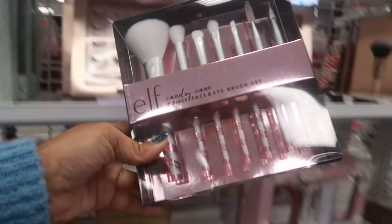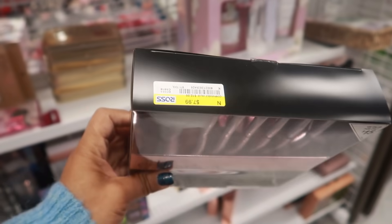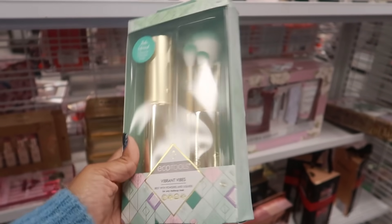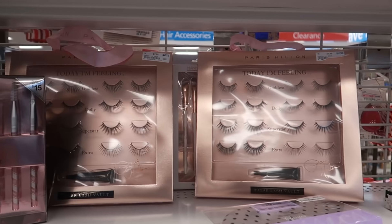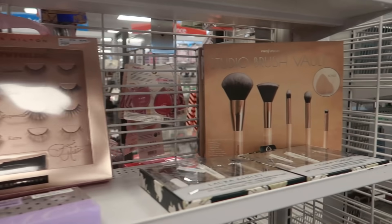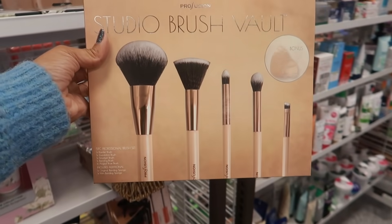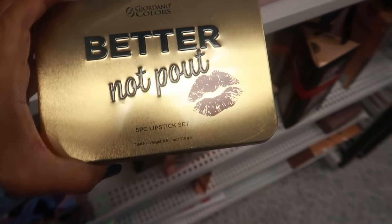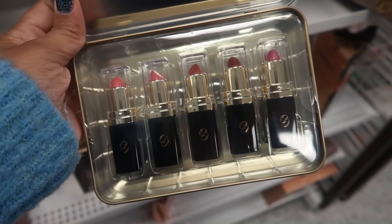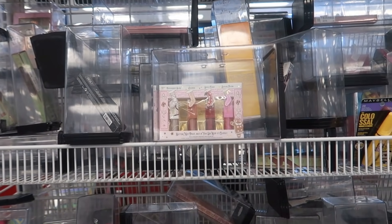They have the Elf candy cane seven-piece brush set — retail was $15 but they have it for $7.99. They also have this cute EcoTools Vibrant Vibes jade-infused for $5.99. Look at the Paris Hilton lash kit — this is $7.99. You get all those lashes. Studio brush set by Profusion right here for $6.99. What is that — a five-piece lipstick set? Better Not Pout by Giordano colors for $5.99 — here's what it looks like on the inside, you get those five colors. I like the can.